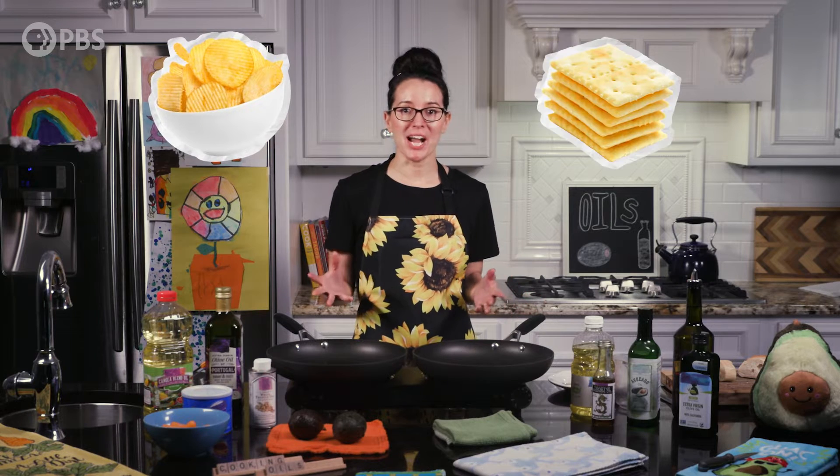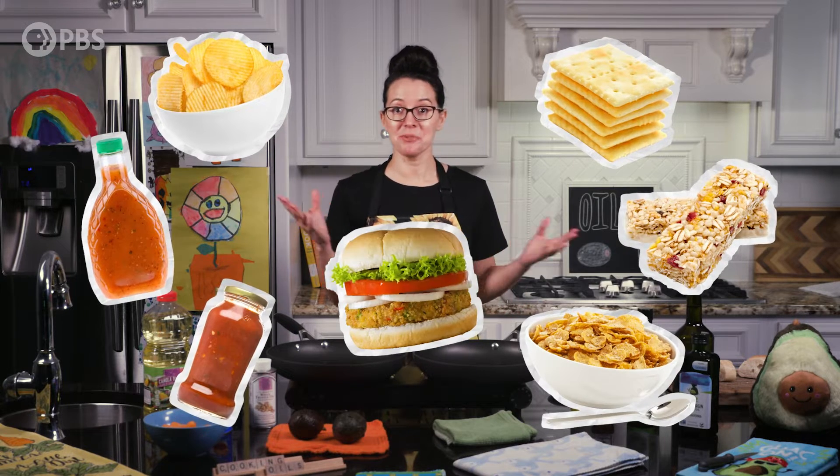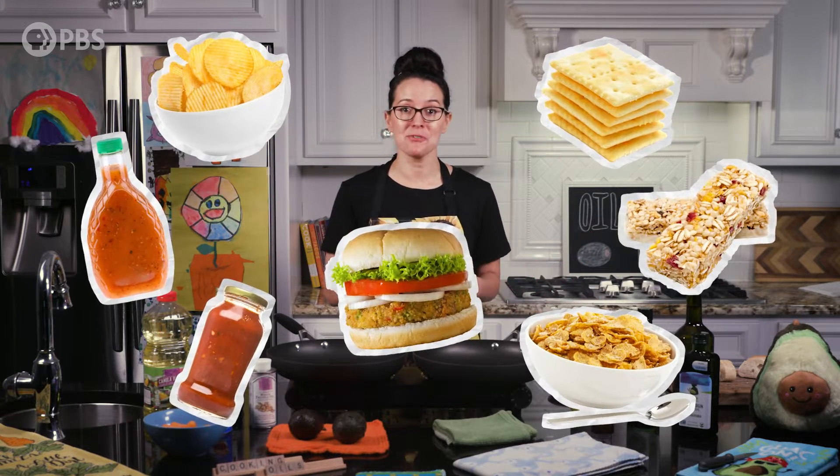These oils show up in chips, crackers, salad dressings, granola sauces, cereal, veggie burgers — pretty much any packaged food in your pantry.